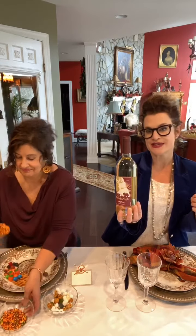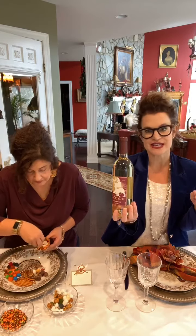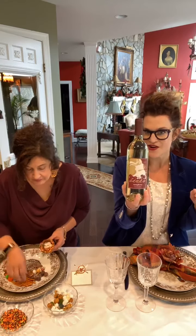I was pairing this with my Thanksgiving dessert — pumpkin pie, something that's not overly sweet. So that is our Series Symphony.